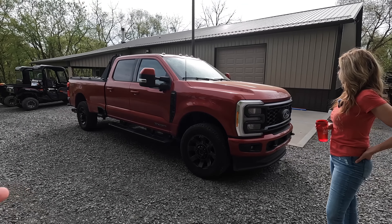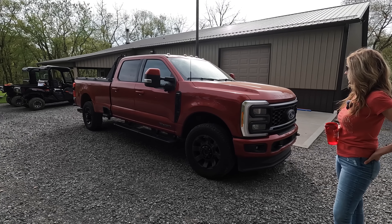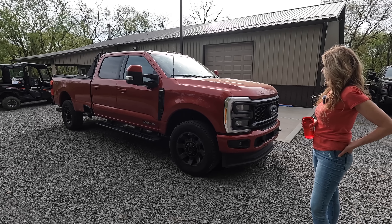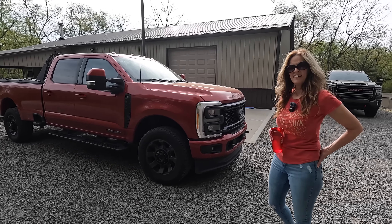This is a 2023 Ford Super Duty F-350. It's the Lariat, and it has the 6.7 Power Stroke Diesel. And I'm always bragging about the fuel mileage.